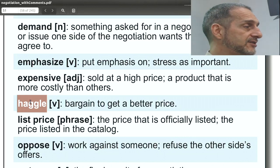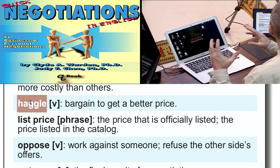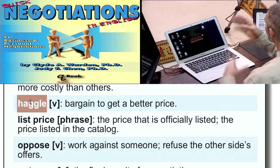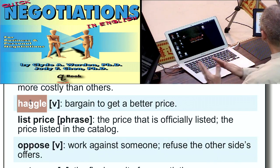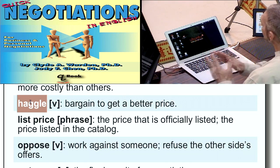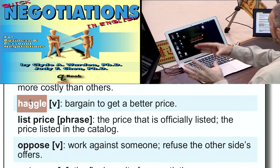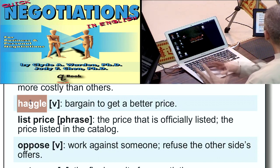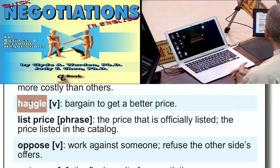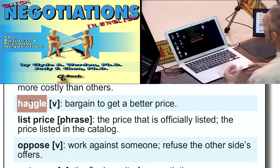Haggle is another way to say bargain — it's a synonym. Haggling means two sides, two people or companies, going back and forth. When we use the word haggle, we usually think of two people haggling — at the market, buying fresh food, haggling with the person at the sales stall, usually over price, although sometimes over quantity or quality. You would not use this word in your negotiation; this is something to talk about your negotiation.